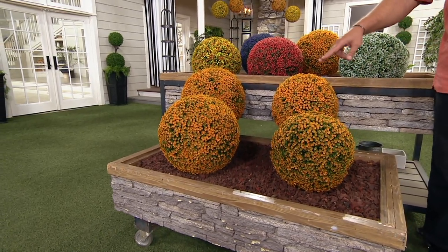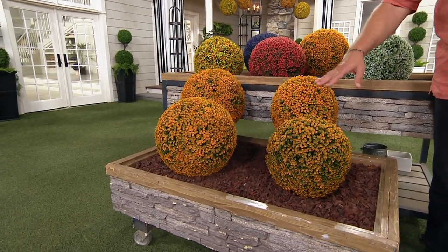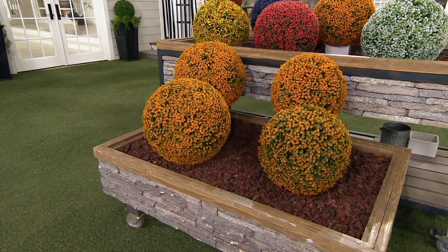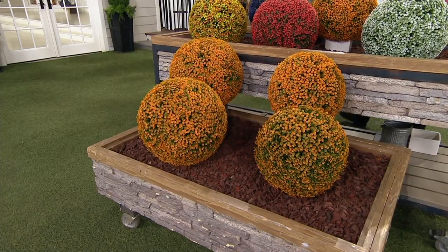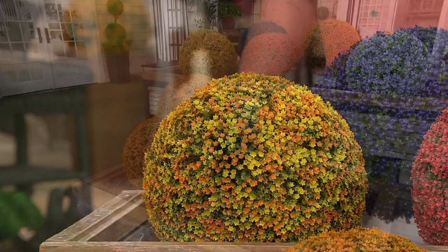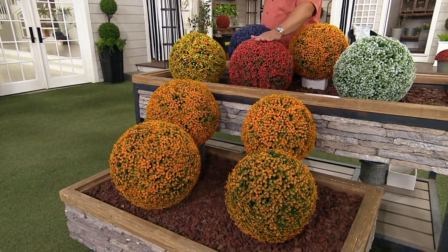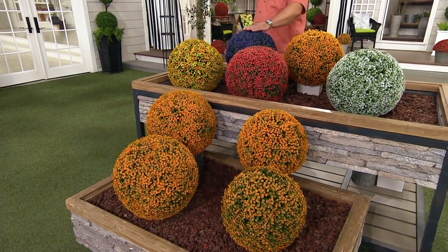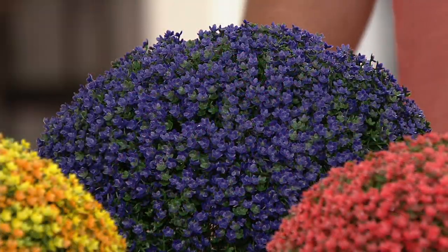If you want the set of two 13-inch in orange, I have 800 left. In the yellow orange, 850 left. Red, the most popular, with fewer than 2,000 remaining. And in purple, fewer than 1,000. And that's all.